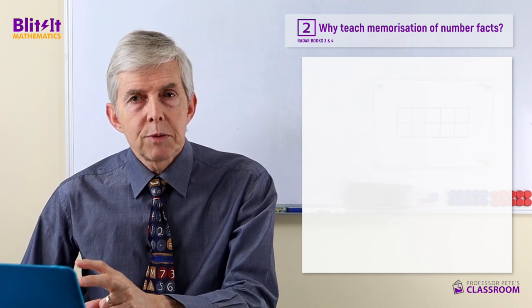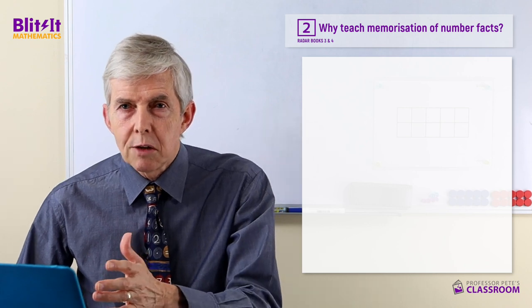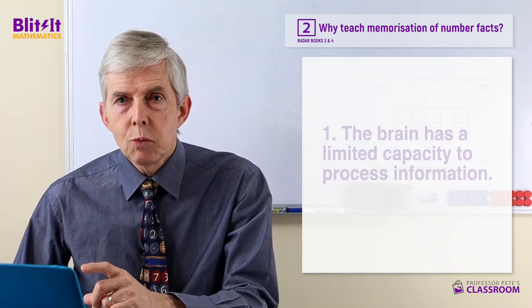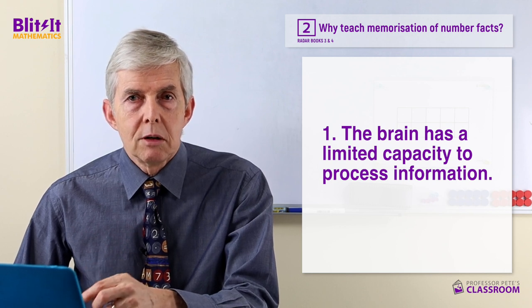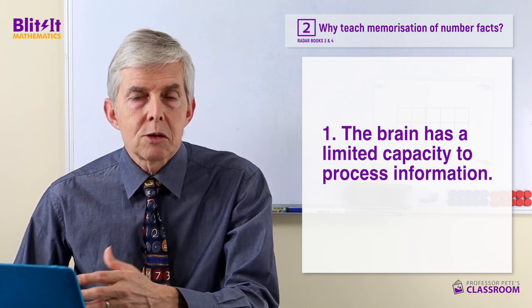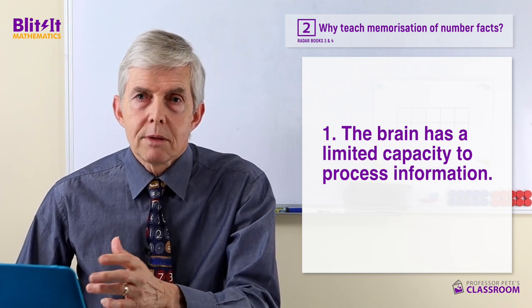Let's deal with a couple of points regarding cognitive processes, cognitive science if you like. The first thing is we know that the brain has a limited capacity to process information in the context of children in the classroom. Their brains can hold a certain amount of information and then they reach a limit.